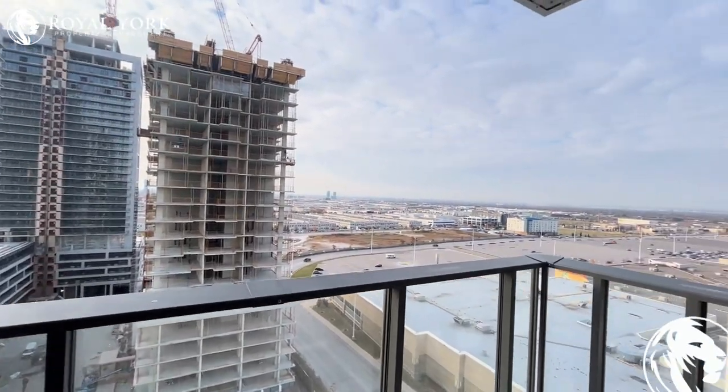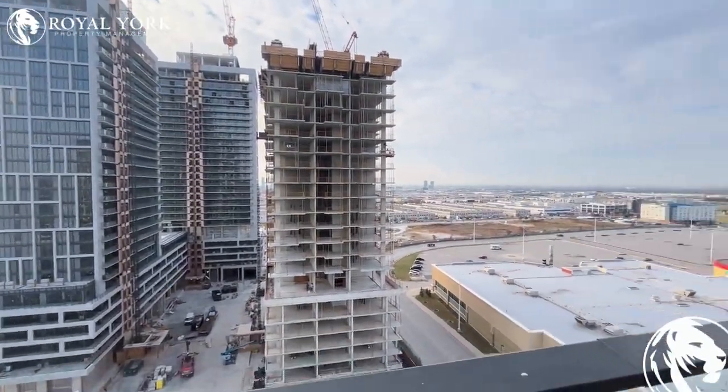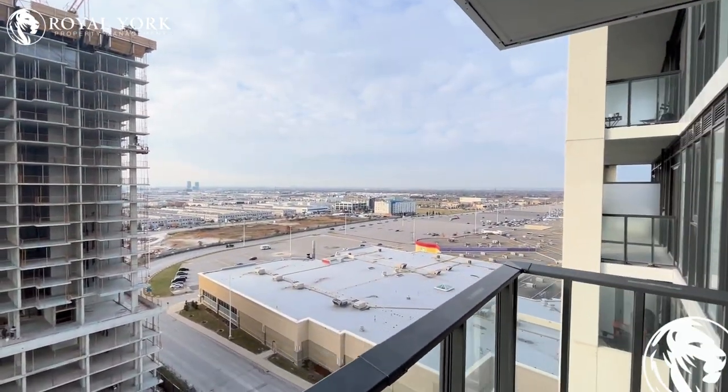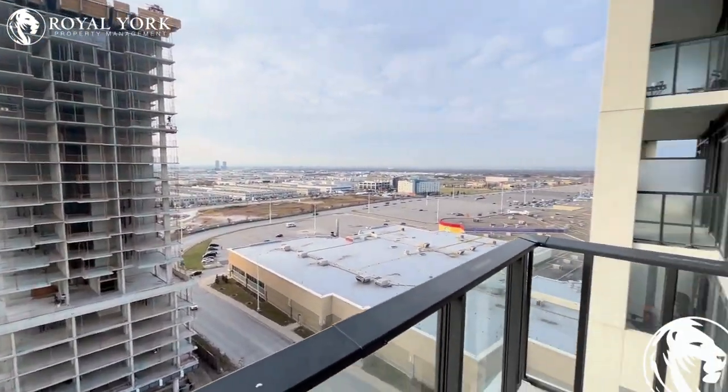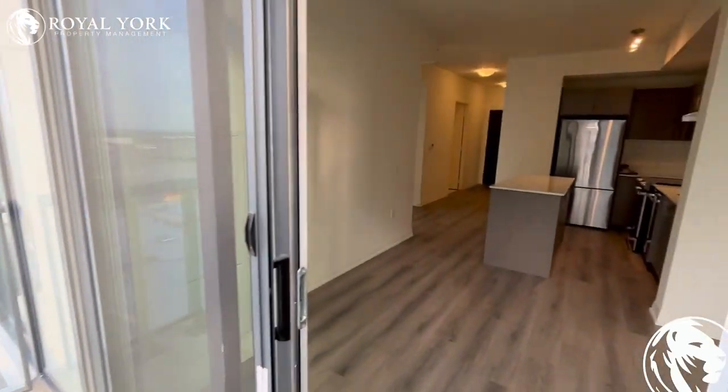Let's check out the balcony. This is a prime location — right over here we are located at Vaughan Mills. Just past these houses, we have a subway station to go right down to the city, very, very easily.